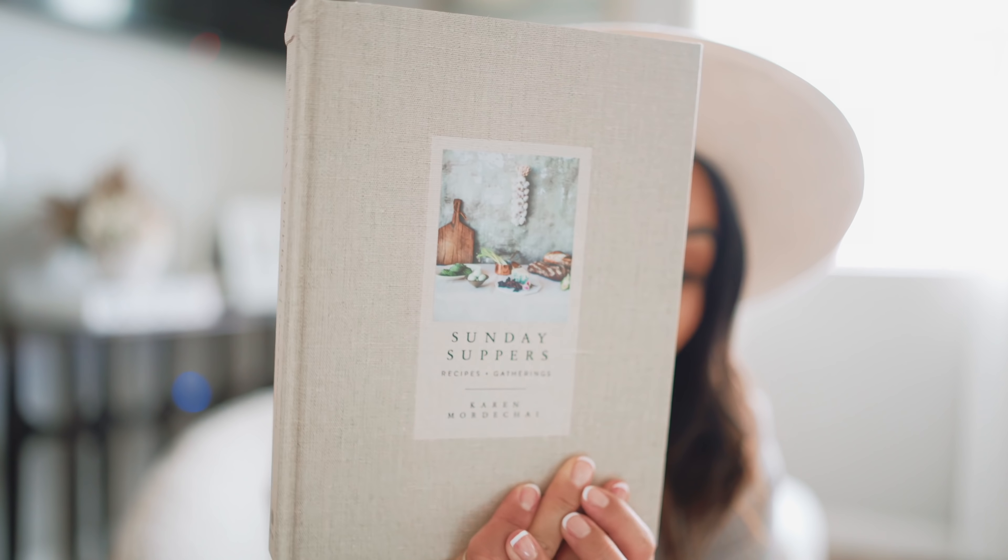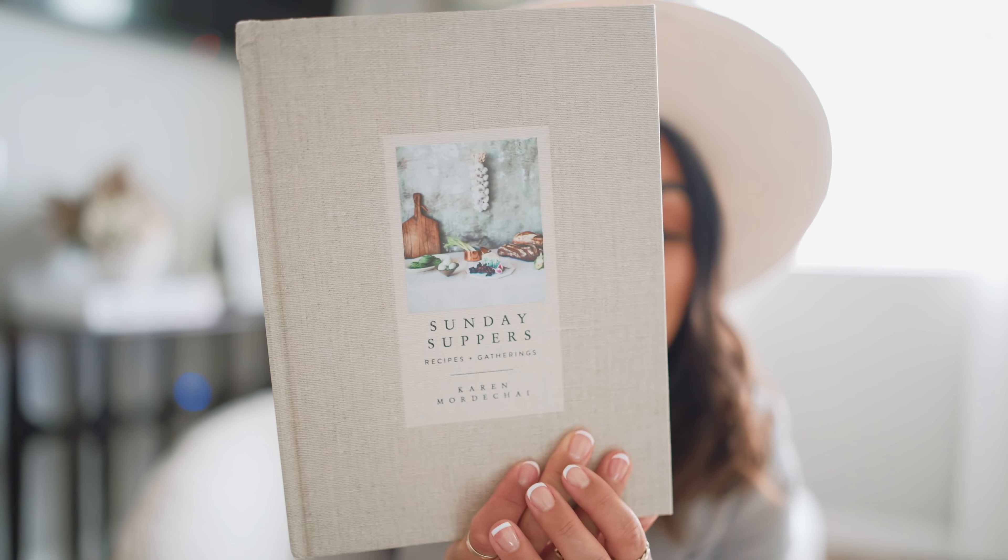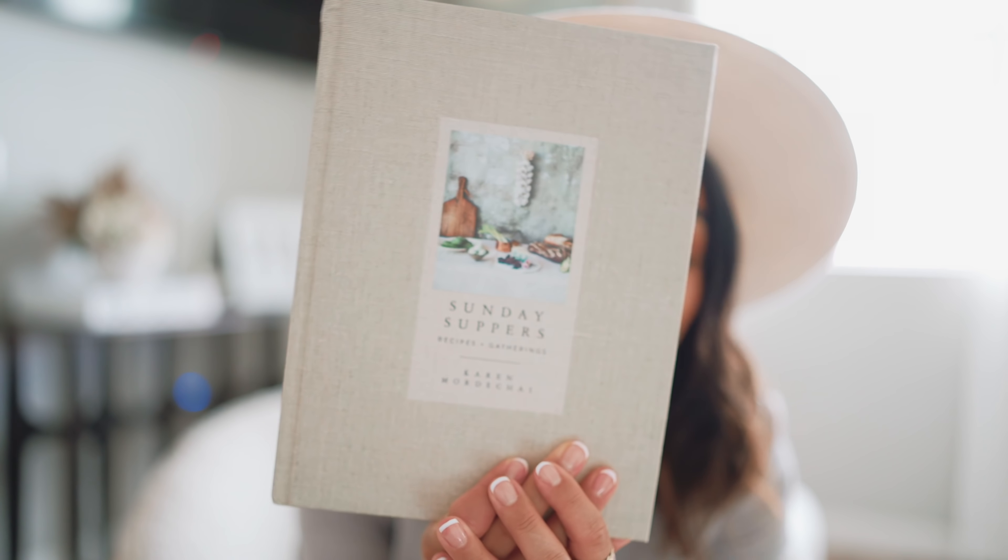Starting off with this one right here — it is called Sunday Suppers: Recipes and Gatherings by Karen Mordecai. I love this book. Look at how beautiful it is — the texture is so pretty. You can definitely leave this out on your kitchen island or on your kitchen shelves and it looks really pretty. I love that the recipes inside are very easy to understand, to the point, and the pictures are beautiful.